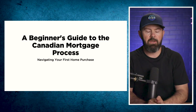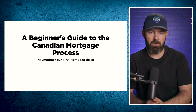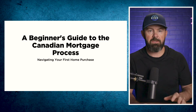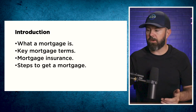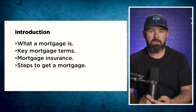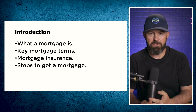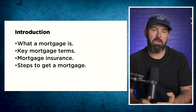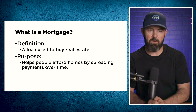I've put together a beginner's guide to the Canadian mortgage process — navigating your first home purchase. For some of you this may be a refresher; it may not be your first home purchase, but this is the information that's relevant today. The key points I'm going to cover are: what a mortgage is, key mortgage terms — many of which are often confused so don't skip this part — mortgage insurance, and the steps to get a mortgage.